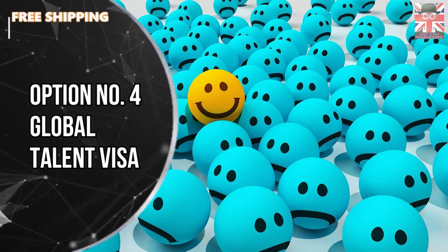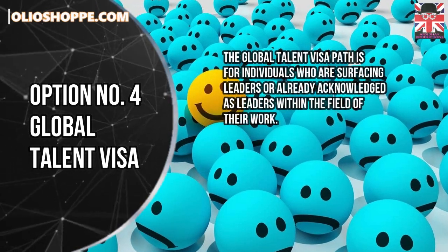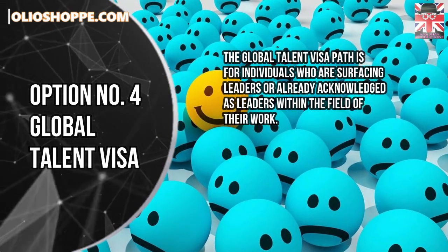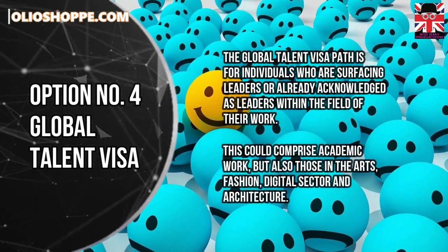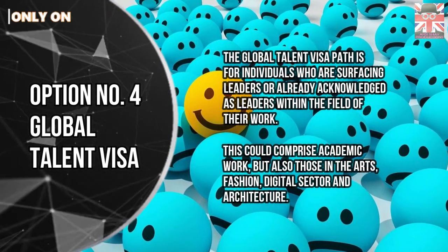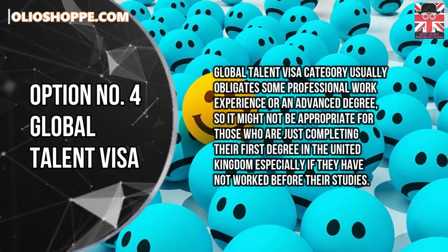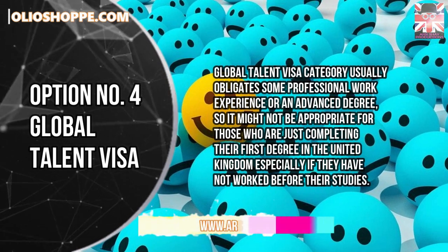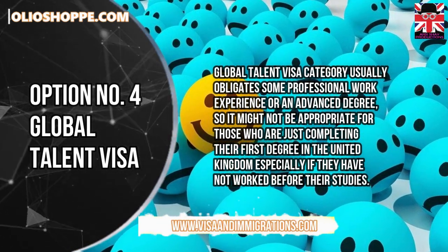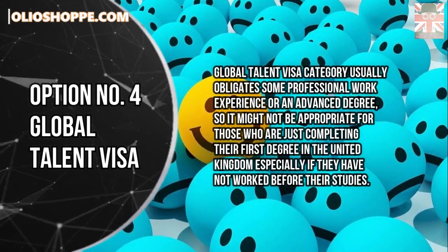Option number 4: Global Talent Visa. The Global Talent Visa is for individuals who are emerging leaders or already acknowledged as leaders within the field of their work. This could comprise academic work, but also those in the arts, fashion, digital sector, and architecture. The Global Talent Visa category usually requires some professional work experience or an advanced degree, so it might not be appropriate for those who are just completing their first degree in the United Kingdom, especially if they have not worked before their studies.